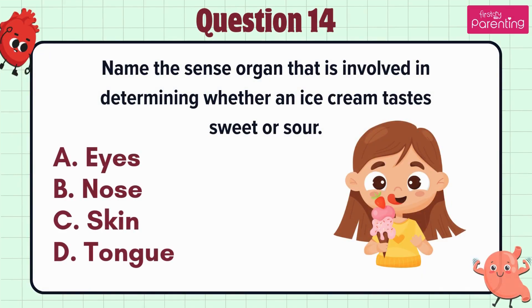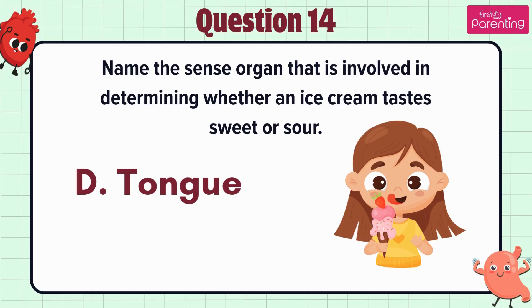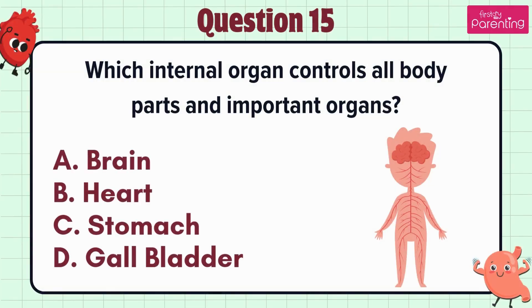Question 14. Name the sense organ that is involved in determining whether an ice cream tastes sweet or sour — option A: Eyes, option B: Nose, option C: Skin, option D: Tongue. The answer is option D: Tongue.